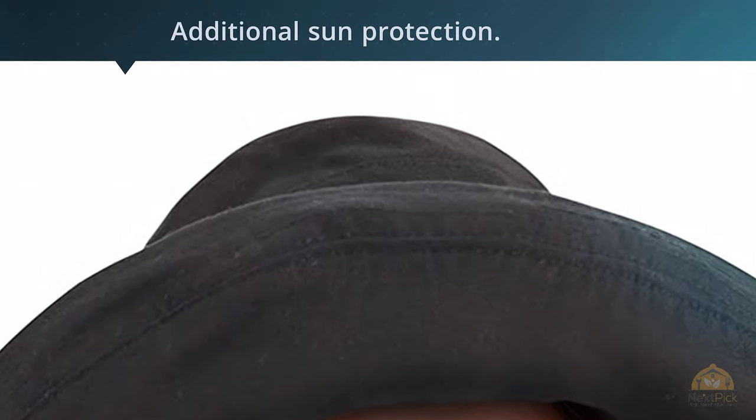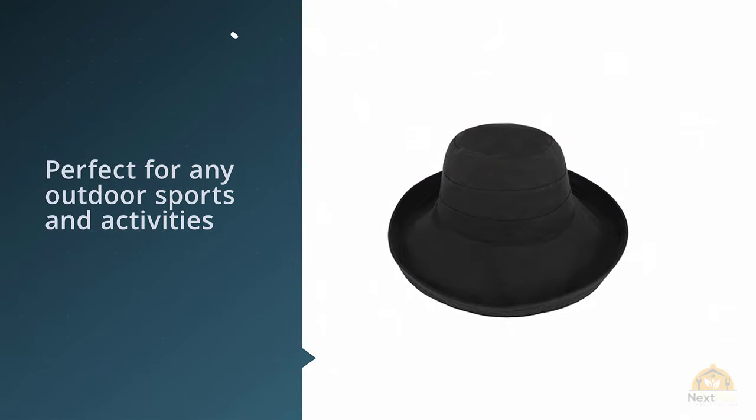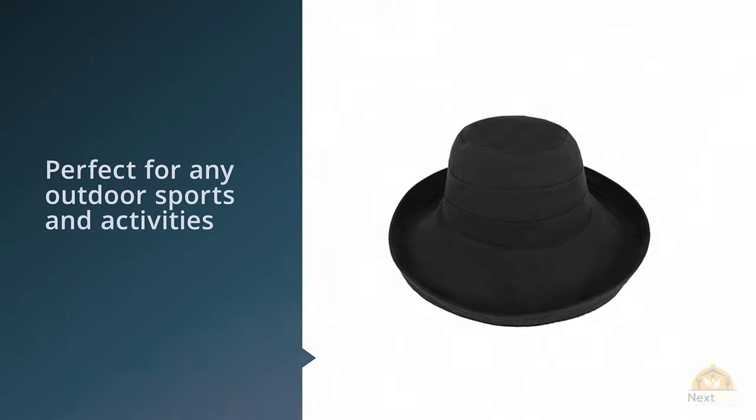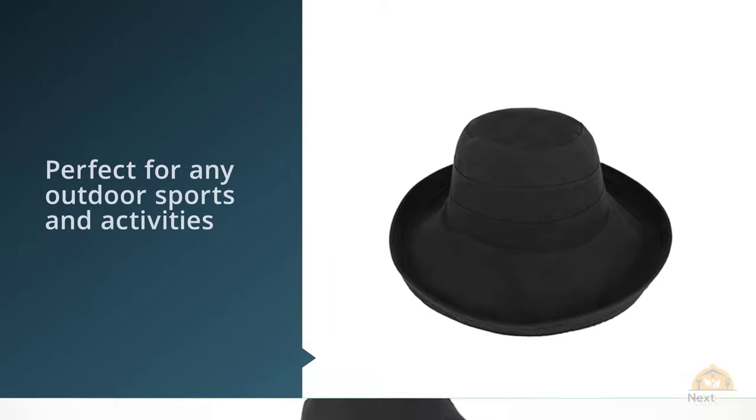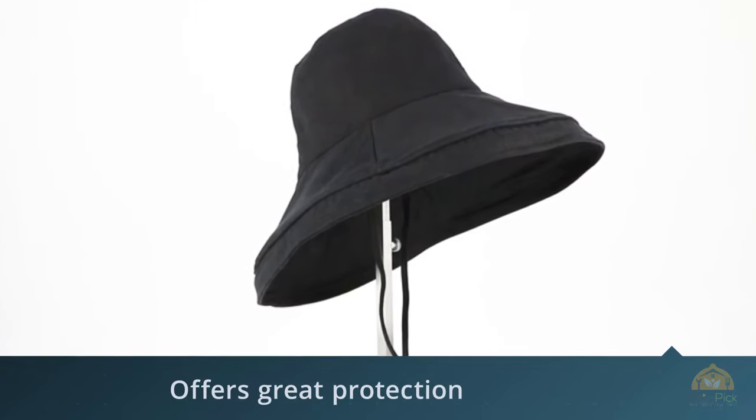Perfect hat for the beach, pool, park, or hiking. Keeps the sun from your face and neck and offers great protection from the damaging rays. Breathable sun hat keeps you cool in the sun. Shade your face and back of your neck. Brim can be rolled up or down as you wish.